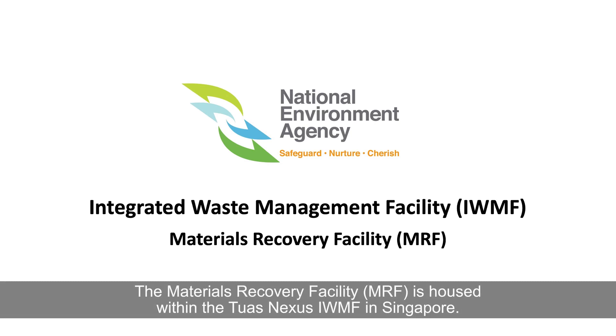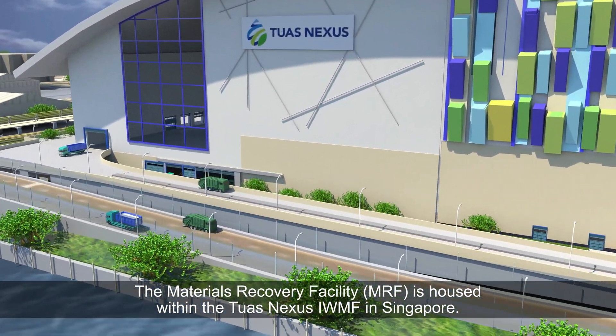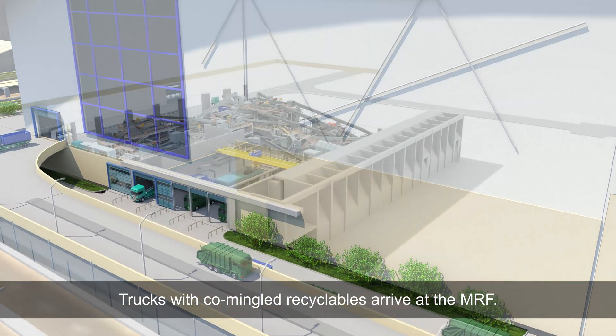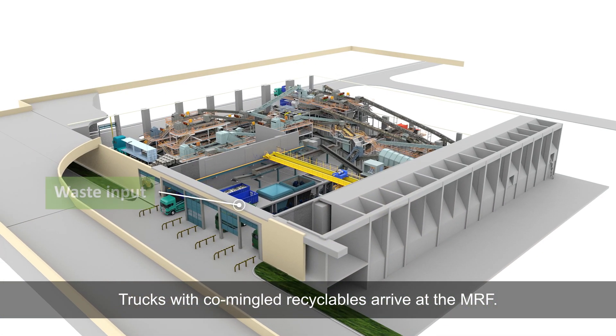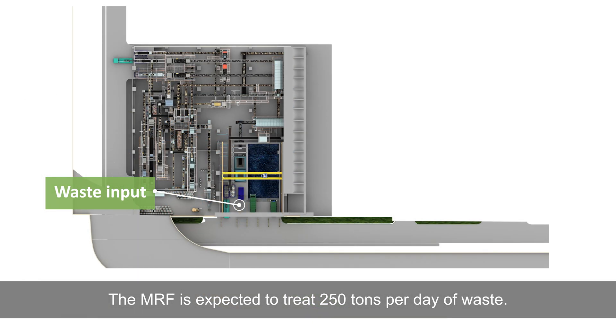The Materials Recovery Facility, MRF, is housed within the TUIS Nexus IWMF in Singapore. Trucks with co-mingled recyclables arrive at the MRF. The MRF is expected to treat 250 tonnes per day of waste.